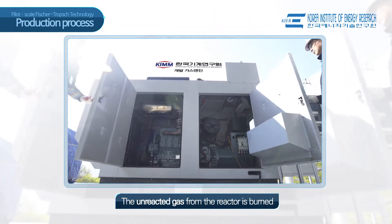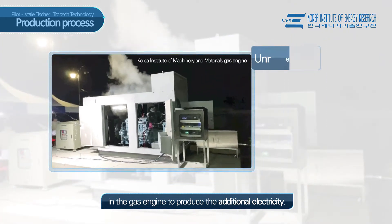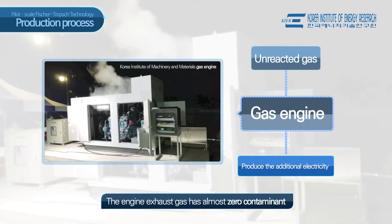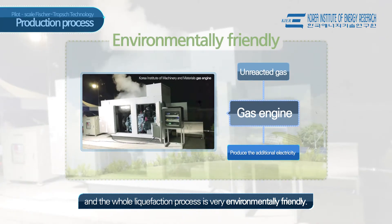The unreacted gas from the reactor is burned in the gas engine to produce additional electricity. The engine exhaust gas has almost zero contaminants, and the whole liquefaction process is very environmentally friendly.